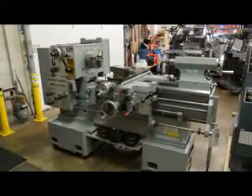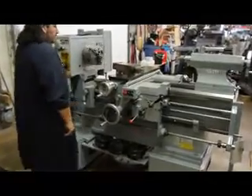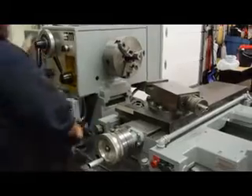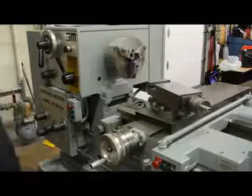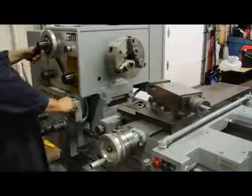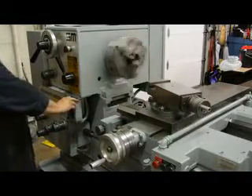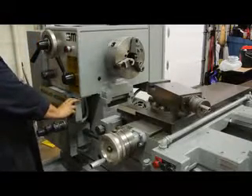We're going to go ahead and run this machine for you and show you the tooling and the specifications. Starting at 17 RPM, then 35 RPMs. Please note there are 18 spindle speed changes ranging from 17 to 1,000 RPM. Next up is 60 RPM. From 17 to 1,000 there are 18 changes in a D16 cam lock spindle.